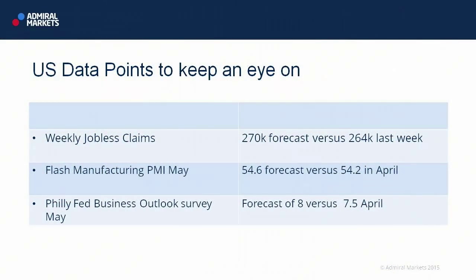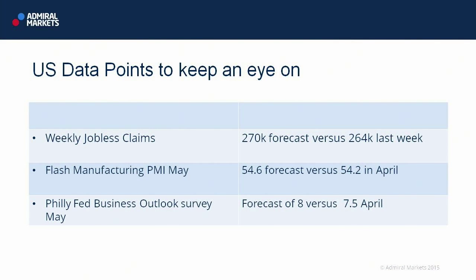Continuing our PMI theme, we've got the flash manufacturing PMI for the US. Looking for a very positive number here — we're looking for 54.6 versus the read of 54.2 in April. We certainly don't want to undershoot the April number because that will cast doubt about the strength of the US recovery once again.